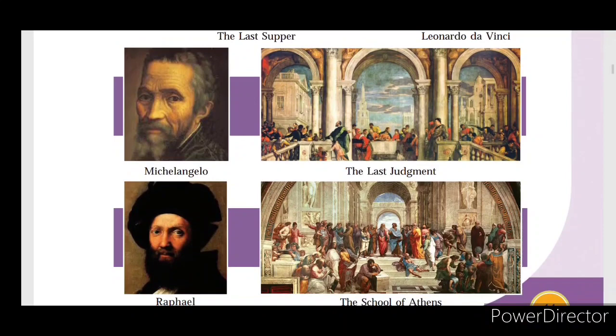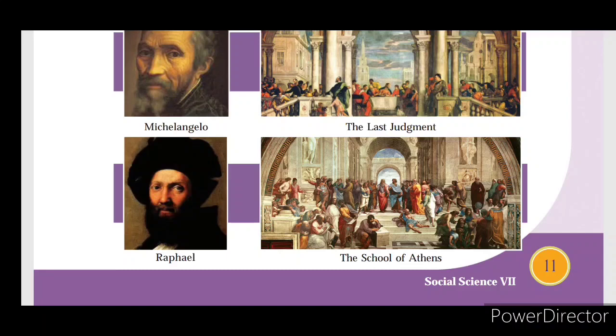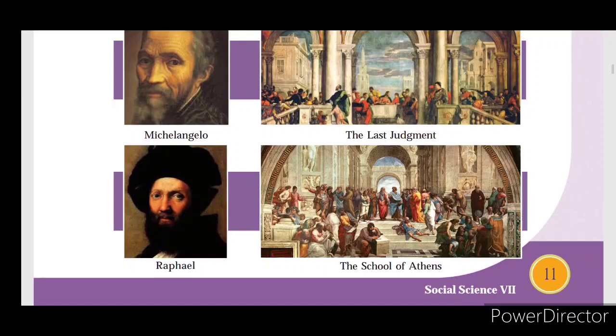Other notable Renaissance artists include Michelangelo, famous for The Last Judgment, and Raphael, known for The School of Athens.